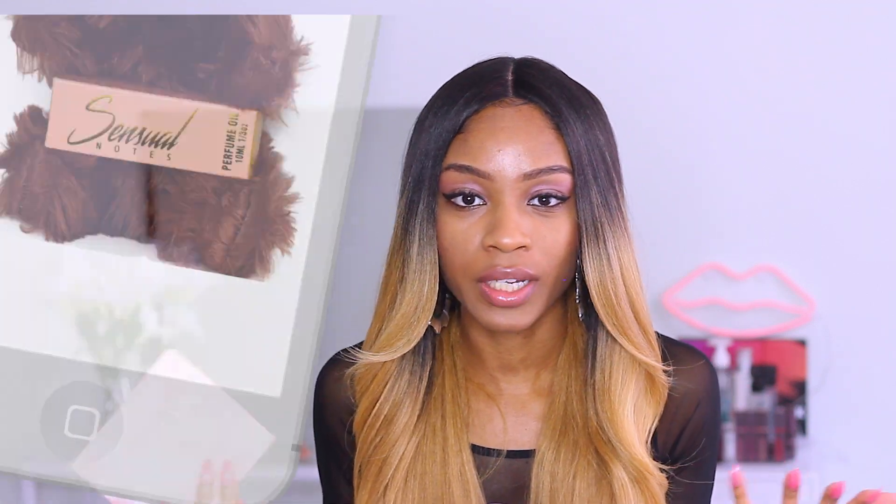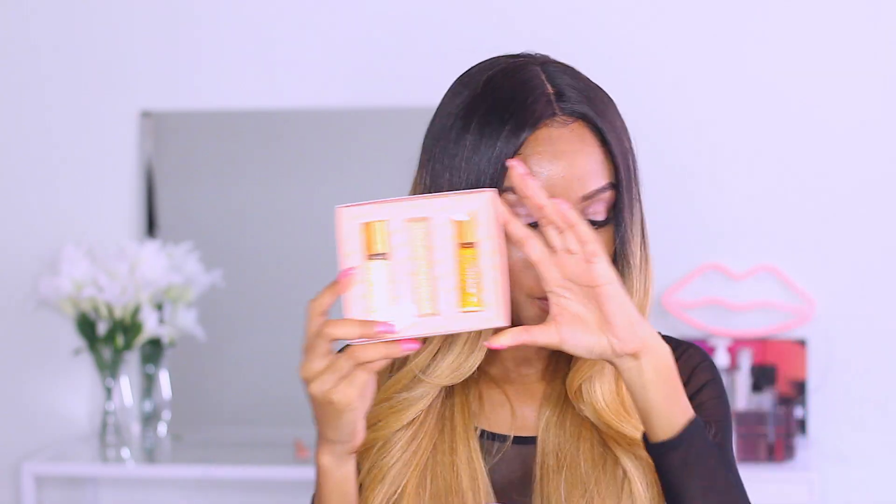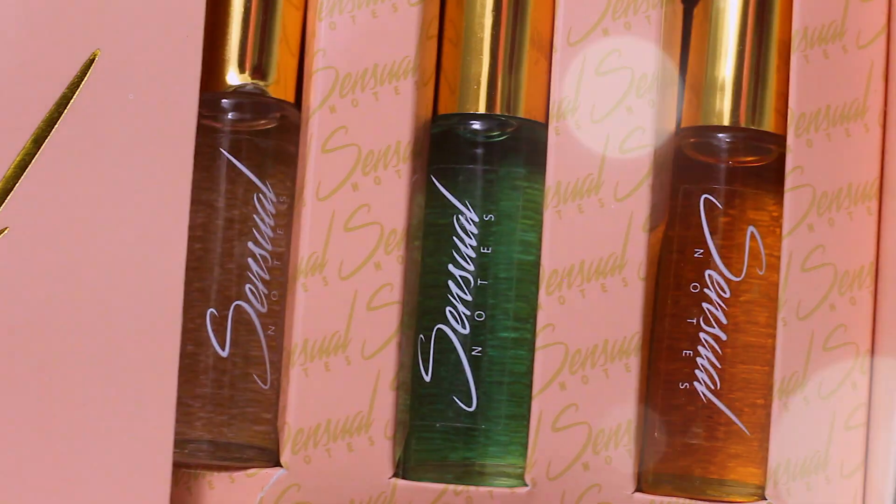Her gift sets are available in two different options. You can get a box of three perfumes for $45, or you can add a little Sensual Notes bear for an extra $5, making it $50. Another option is a teddy bear with just one perfume. There are so many ways to group this up — it's super cute as a gift. It's a slide-out box! This is so cute and it has the branding all over it.